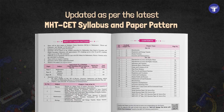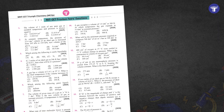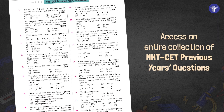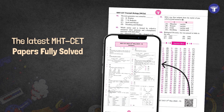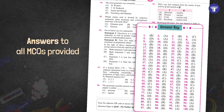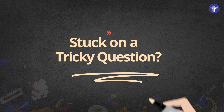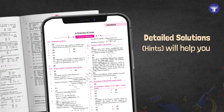Updated as per the latest MHT-CET syllabus and paper pattern, the books include an entire collection of MHT-CET previous year's questions as well as the latest MHT-CET papers fully solved. Answers to all questions are also provided. And if you get stuck on a tricky question, refer to the detailed solutions given via QR codes.